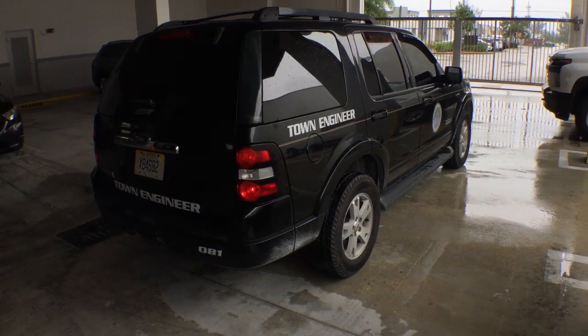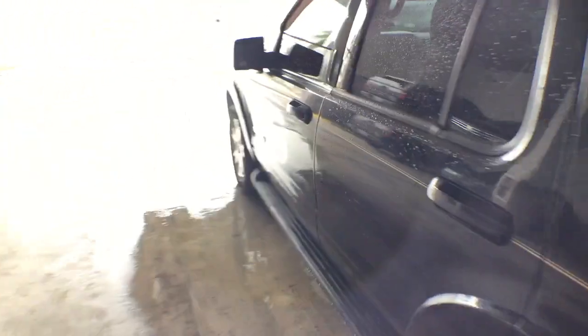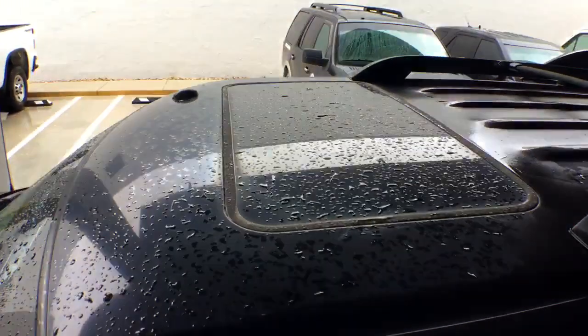Looks good and it drives good. I drove it in the parking lot — feels good, motor sounds nice. This is an XLT unit and it has a sunroof.